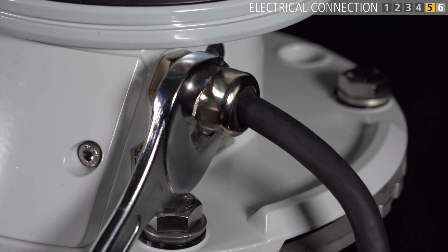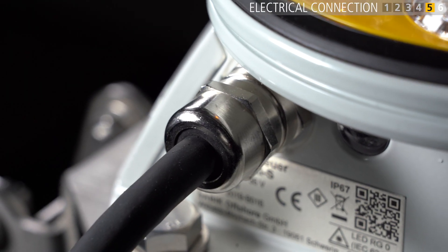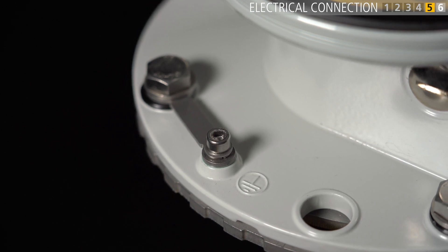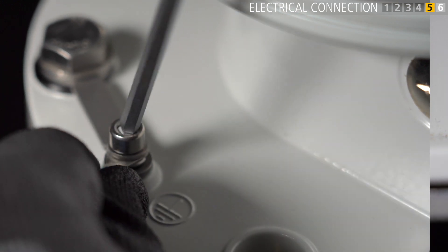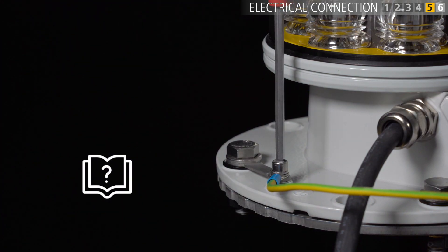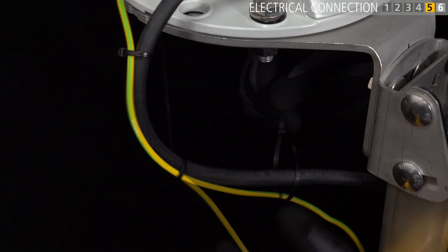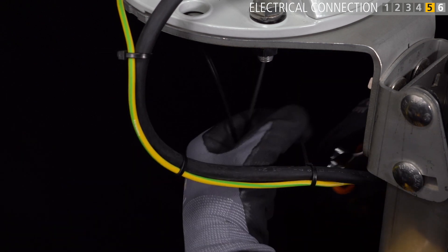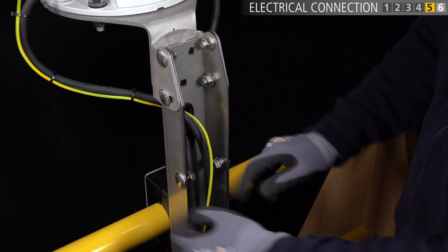Tighten the cable gland fully only with a suitable wrench, taking care not to damage the coating on the device housing. When earthing the device, you can either attach an earthing cable with lug directly to the device or to the bracket — this will depend on project specification. Use a connection spray for better function. Fasten the cables together with cable ties and run them down the bracket to the cable tray.